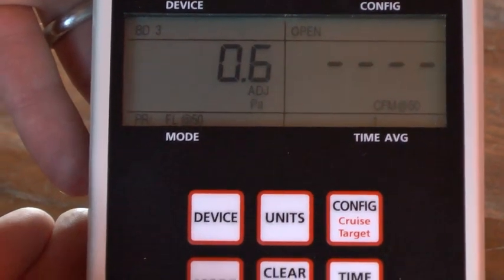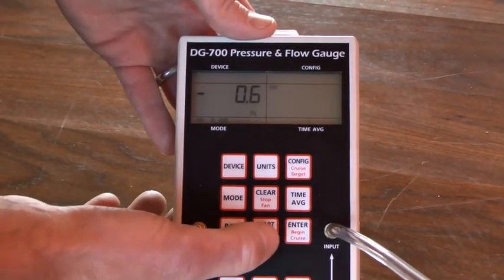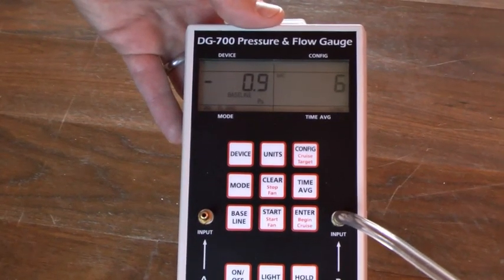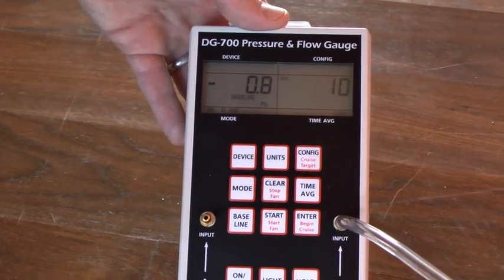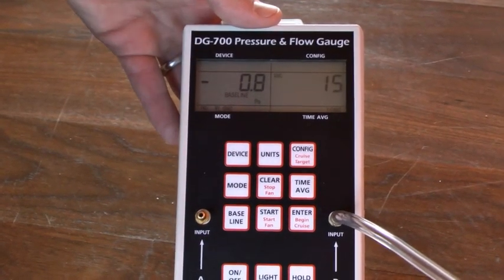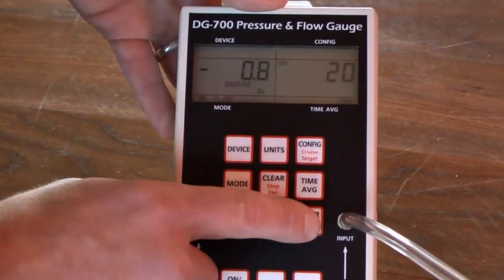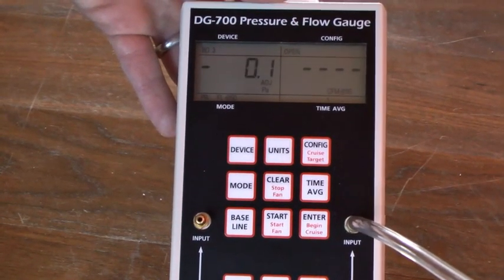To take the baseline, we press the baseline button — you'll see it flashing. We can start the process. We're getting right around 0.9 pascals, which is pretty normal. On the right-hand side it's counting down in seconds how long you're taking the test. You're just waiting until this number stabilizes. I'm not seeing a lot of movement, so I'll go ahead and press enter, and we've locked that baseline in.